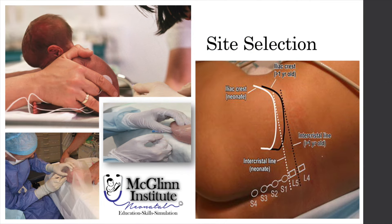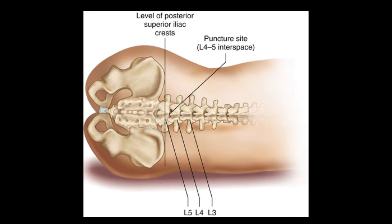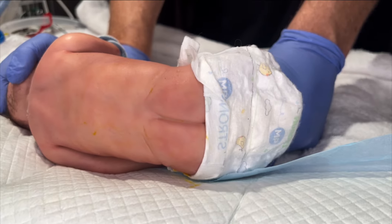Next, you'll want to consider the positioning of the patient as well as site selection. Typically in neonates, we perform lumbar puncture in a side-lying position. We find the iliac crest, go straight down to the spine, and typically puncture around L4, L5. Larger or more dehydrated patients tend to do better in the sitting position. The location for puncture is the same as it would be in the side-lying position.